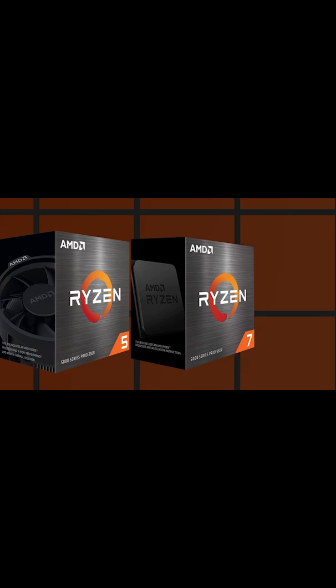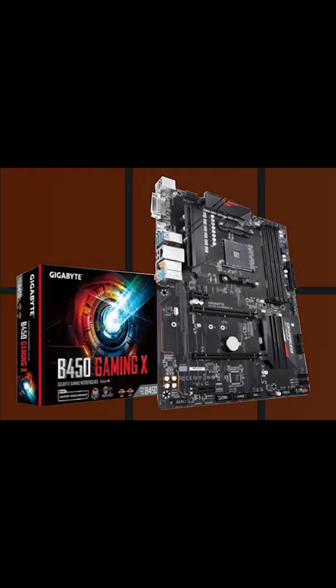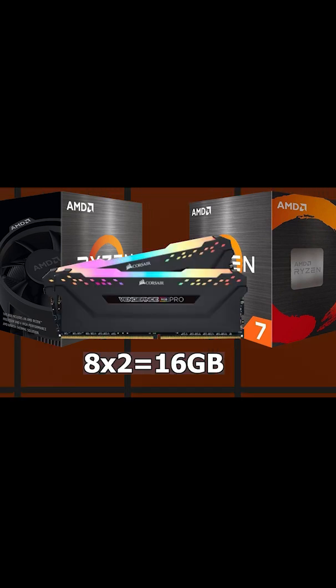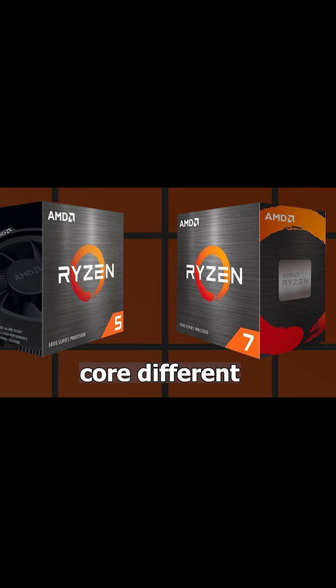Both APUs come with an AM4 socket with a B450 motherboard, and there is no big problem with B450 motherboards. These two processors use almost the same power and you will use 16GB RAM, so there is no more big deal. The main difference is in core count.